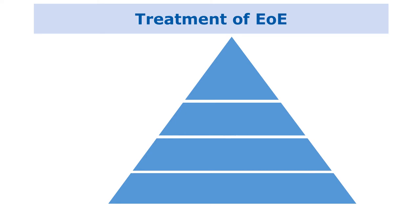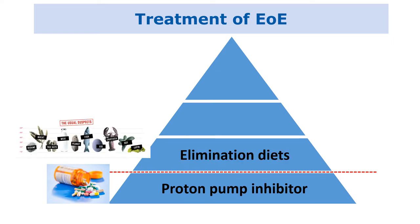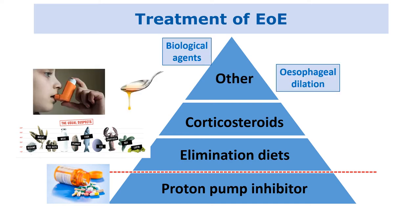There are a few different treatment options available for eosinophilic esophagitis. Proton pump inhibitor medications used for reflux, at higher doses, can have an anti-inflammatory property that benefits patients with EOE. Elimination diets can be used since certain foods can be triggers. Patients can also be managed with swallowed steroid slurries, esophageal dilatation, or biological agents as part of their treatment.